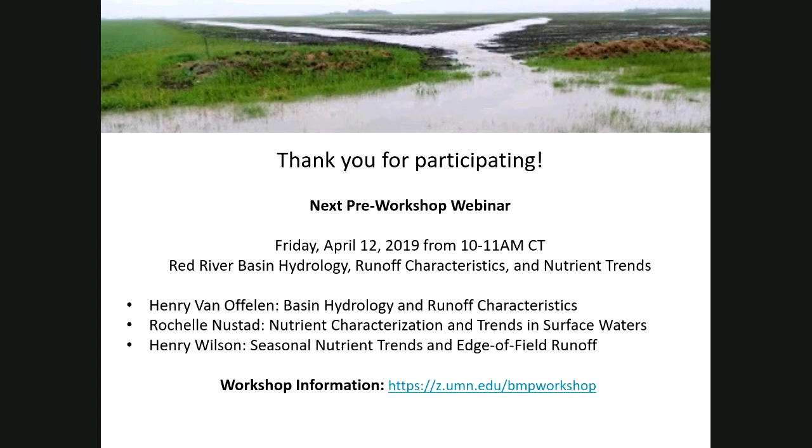Rebecca, that was soluble phosphorus. Thanks for getting that in right under the wire. Mike says just wanted to say thanks to the speakers and also thanks to all of you participating — we hope to see you in Crookston in a couple of weeks. Thank you everyone.